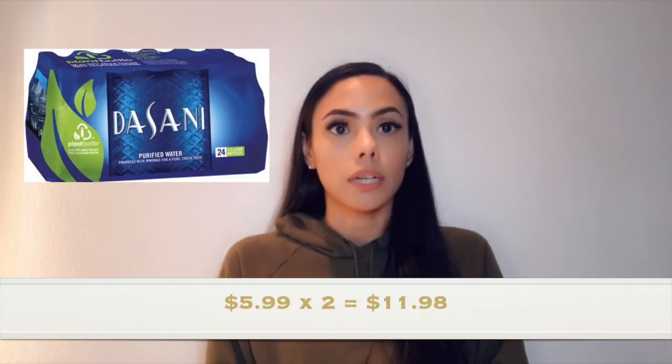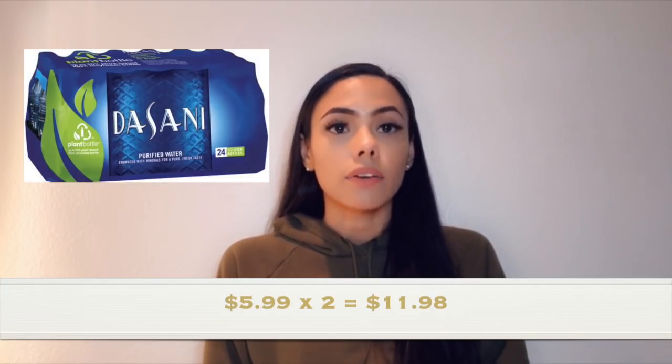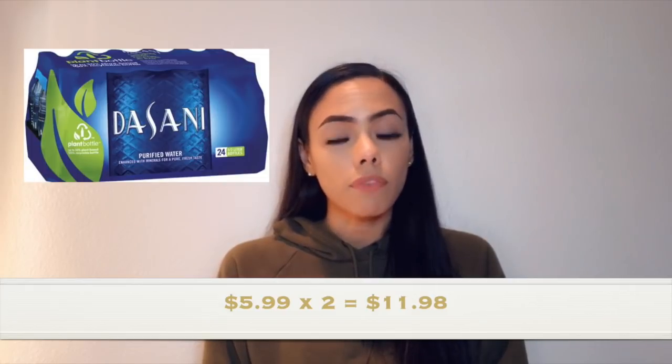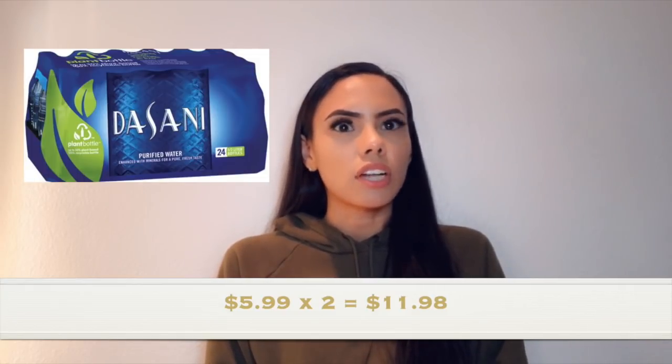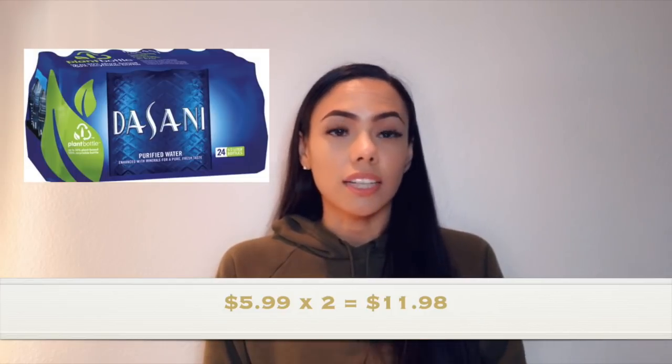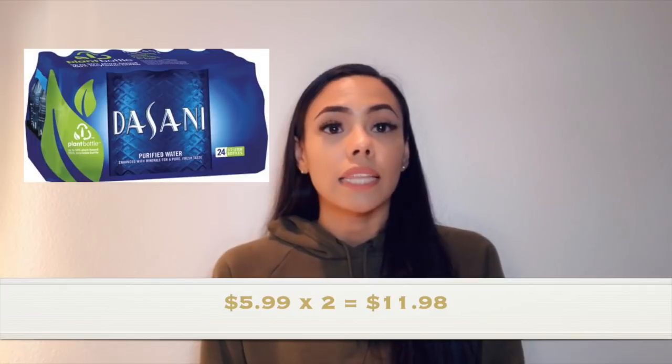What you want to start off by doing is getting four of the 24-packs of the Dasani water. They're buy one get one free and they're $5.99, so grab four of them. Your total for that is going to be $11.98. Then you want to pick up my favorite — Pantene.